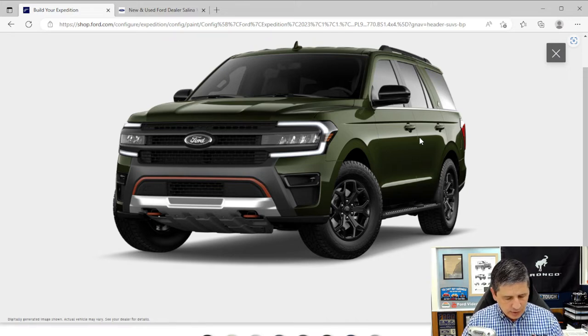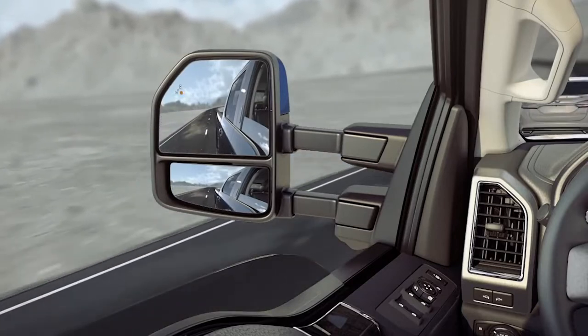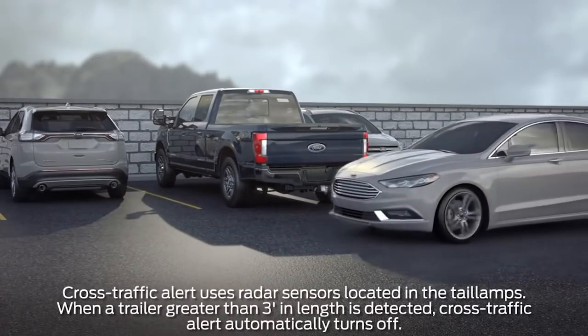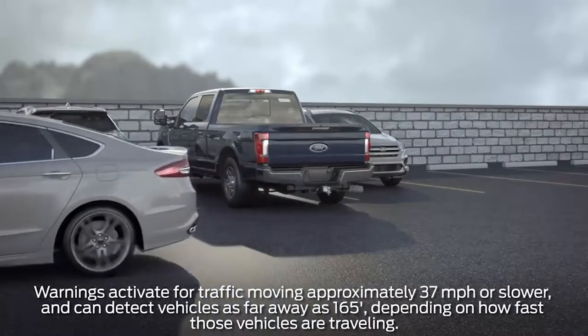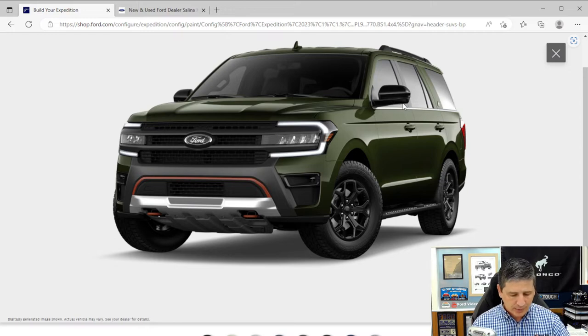The Timberline also has a unique puddle lamp that projects the Timberline logo onto the ground. BLIS (blind spot information system) with cross-traffic alert is included — a light in the mirror corner indicates someone is in your blind spot. As you back up, it alerts you if someone will cross your path and shows an arrow in the rearview camera indicating which direction they're approaching. If you have a trailer, it monitors the trailer's blind spot as well.